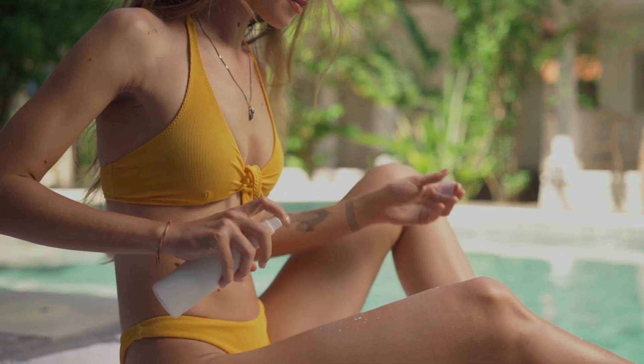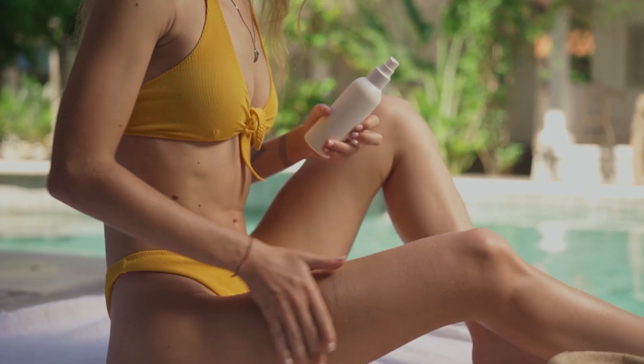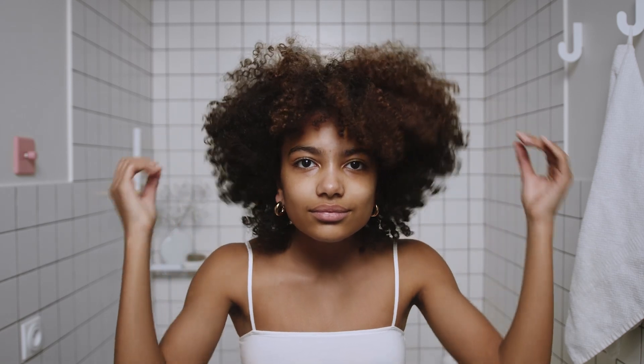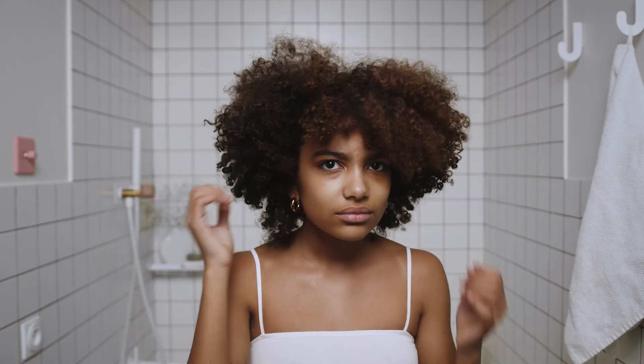We all know that aging is a natural process, but how we age can be influenced by a variety of things, including our gut health. Research suggests that a balanced gut microbiome can help mitigate some of the signs of aging. When your gut is healthy, it may better support your body's ability to repair and rejuvenate your skin, keeping it looking more youthful and vibrant. Sun damage is a common concern today, and while sunscreen is absolutely crucial, a healthy gut can also contribute to your skin's resilience against the sun's harmful rays. A balanced gut microbiome may enhance your skin's ability to repair and defend against UV damage, providing an extra layer of protection. And with hair loss, a thriving gut microbiome supports nutrient absorption, ensuring that your hair follicles receive the nourishment they need to grow strong and healthy hair.